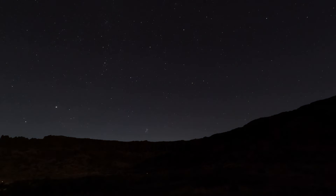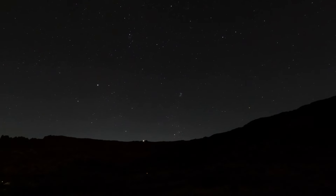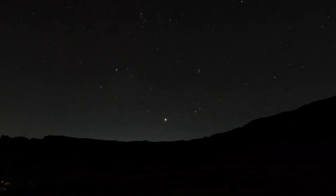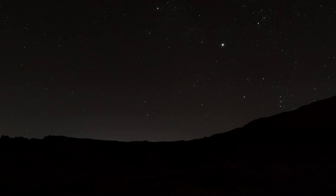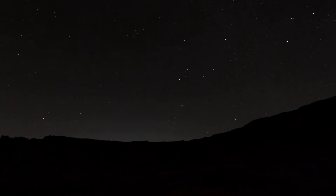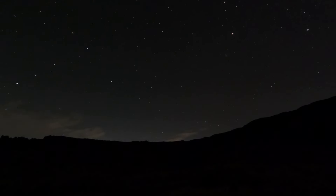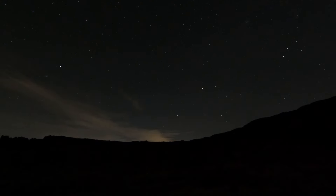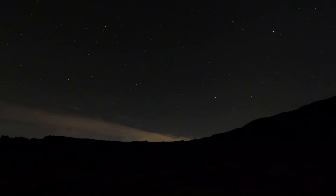I had good weather during my visit to Frenchman Coulee with mainly clear blue skies. That created good conditions for viewing the night sky. Here we have the night sky looking to the northeast, and here we have the night sky looking to the east.